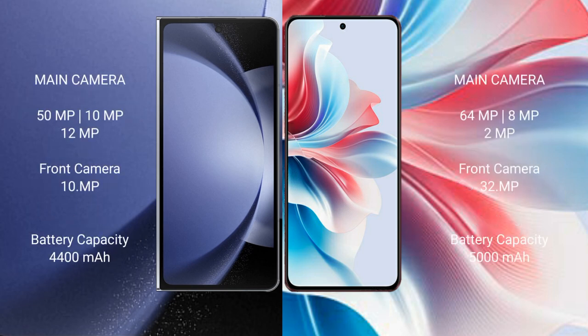Samsung Galaxy Z Fold 6 features a rear triple camera setup: 50MP plus 10MP plus 12MP, and a front camera of 10MP. Oppo F25 Pro also features a rear triple camera setup: 64MP plus 8MP plus 2MP, and a front camera of 32MP.